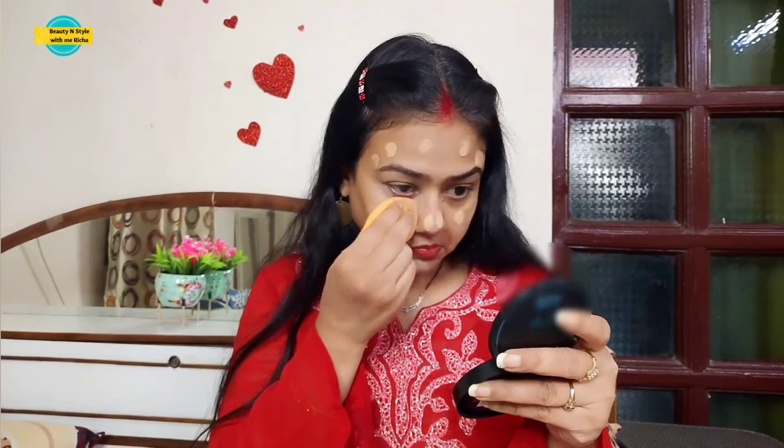So I have used the concealer, and now I am applying the foundation and then the concealer on top, using dots and blending it in. You can apply concealer on your face before foundation. When I do everyday makeup, I apply concealer first to hide blemishes and then apply foundation on top.